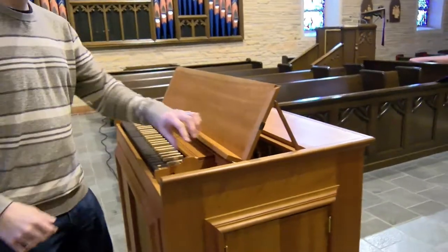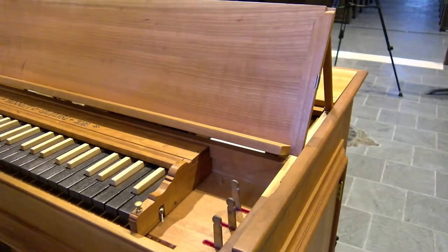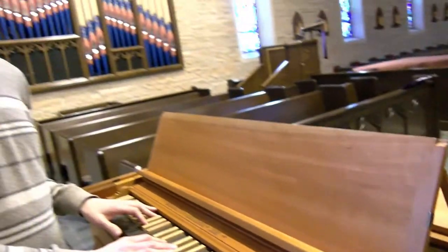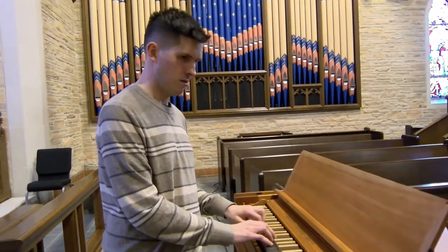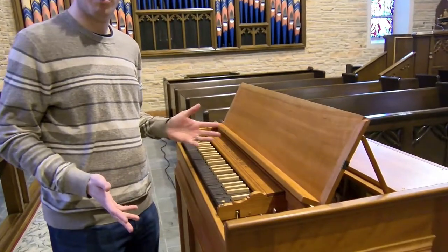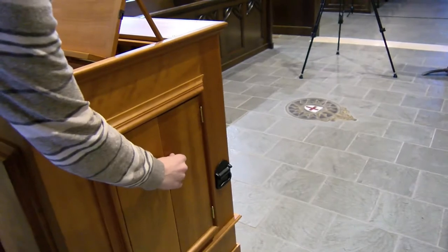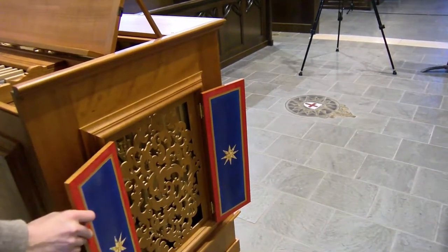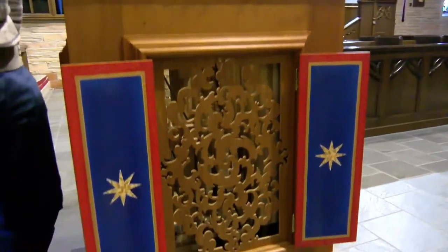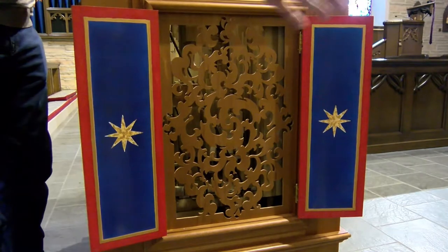These levers here turn on the three different stops. A stop is a sound on the organ that has its own set of pipes — each of those has its own pipe. It also has doors that open. When this instrument was being built, I asked the maker if we could paint these doors, which let the sound out.